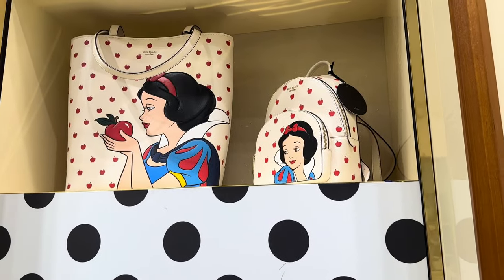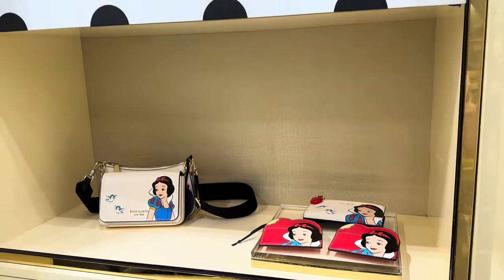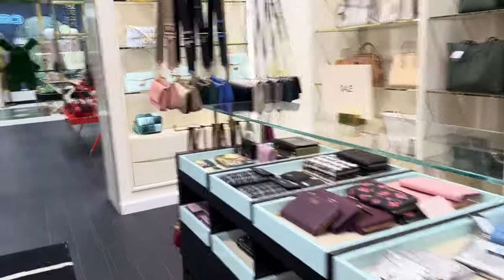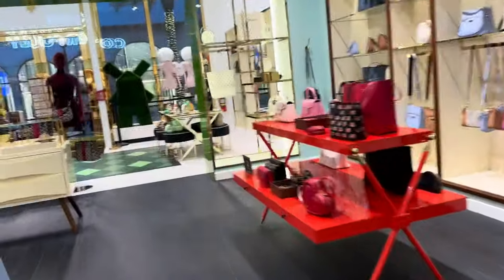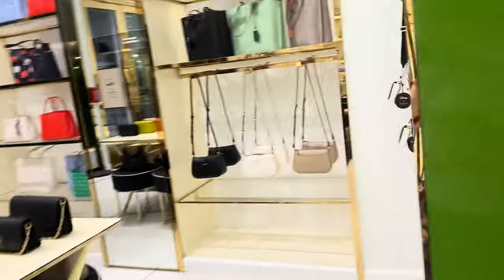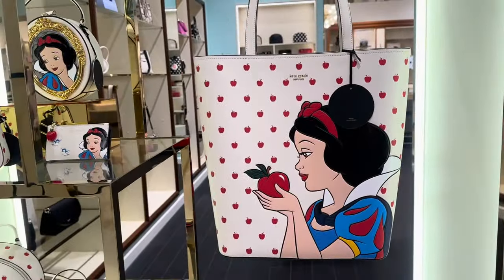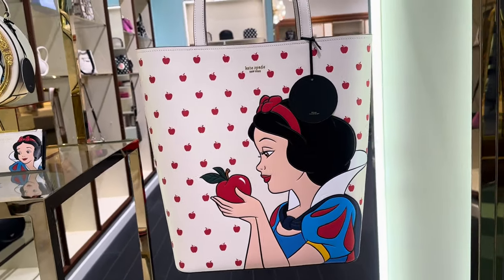We're going to take a walk to the front of the store so I can show you the inside of the tote. They've told me here at the store that they have plenty of stock right now, however they are moving through that stock quickly. So if you're in the area, I'd suggest coming soon, or if you're planning on ordering by phone, plan on doing that fairly soon as well. And here again is the tote.